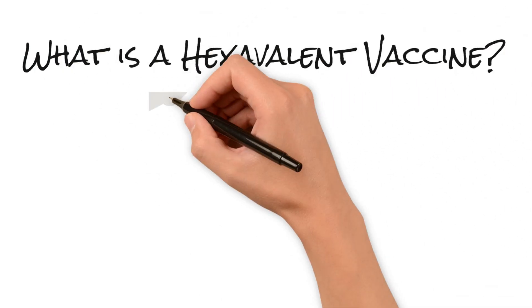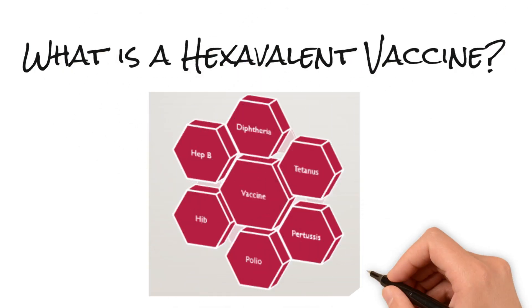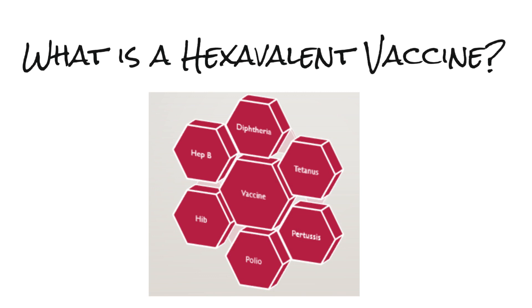What is a hexavalent vaccine? It's a vaccine that provides protection against six diseases: diphtheria, tetanus, pertussis, polio, Hib — Haemophilus influenzae B — and Hepatitis B.